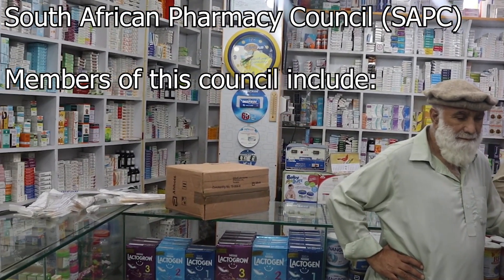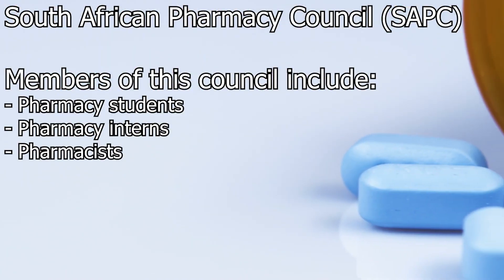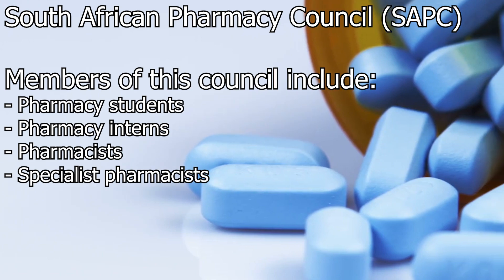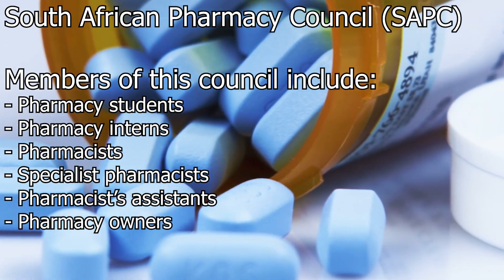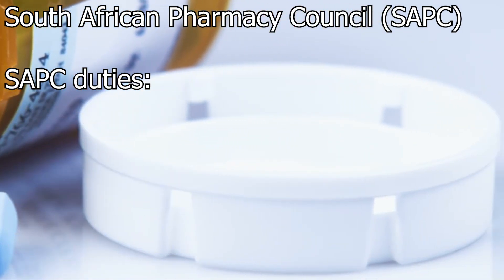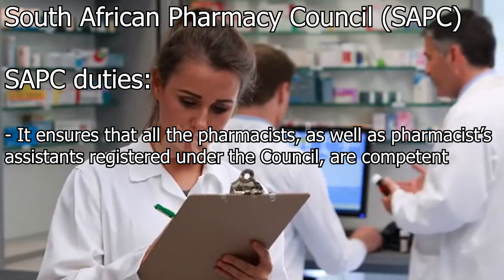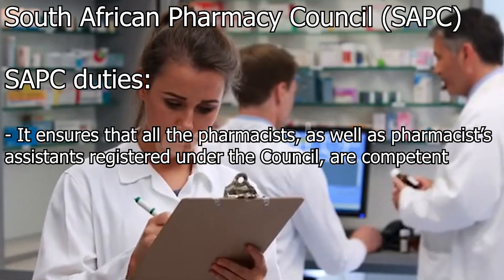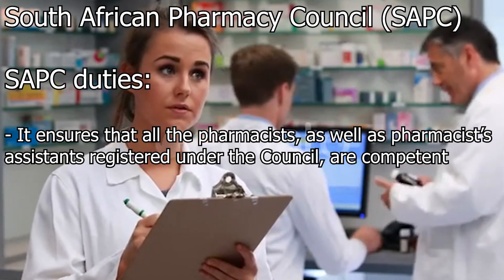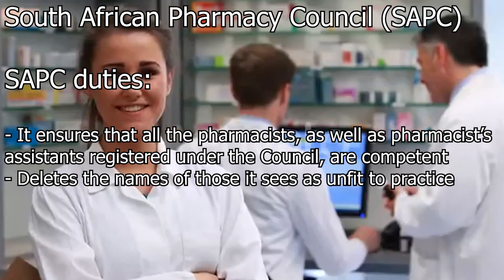Members of the council include pharmacy students, pharmacy interns, pharmacists, specialist pharmacists, pharmacist assistants, pharmacy owners, responsible pharmacists and providers and assessors. The body carries out two duties: it ensures that all pharmacists as well as pharmacist assistants registered under the council are competent, and it deletes the names of those it sees as unfit to practice.